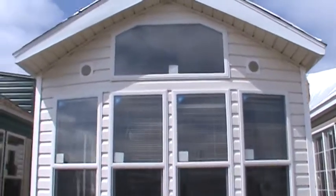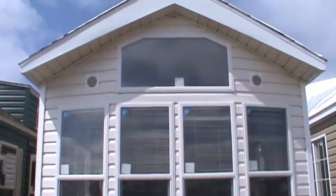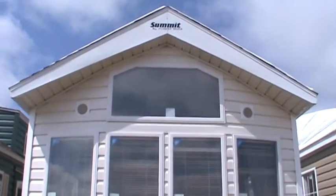Hello, this is Crystal Hicks from Kelly Hicks RV in Sublette, Illinois.